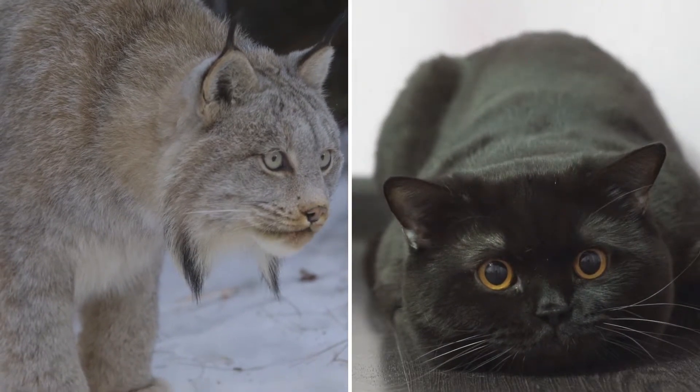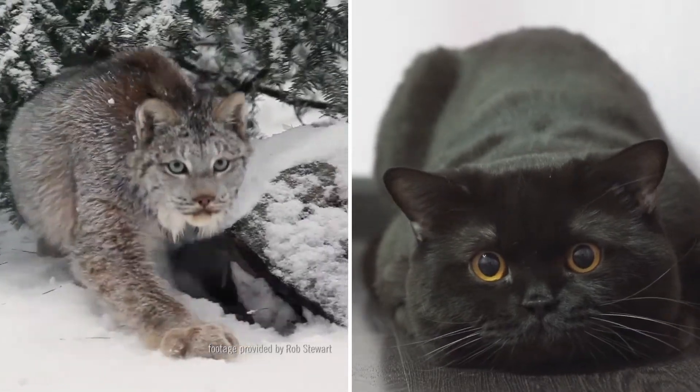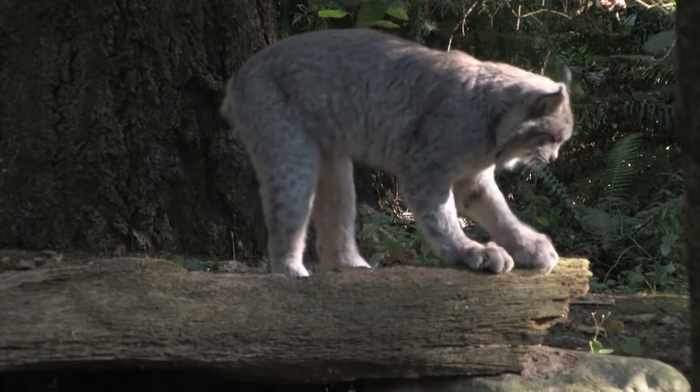When we watch the hunting instincts of our house cats at home, we get a small peek into the behaviour of their much bigger cousin. The Canada lynx has physical capabilities that make it built for Canada's extreme weather and rugged wilderness.